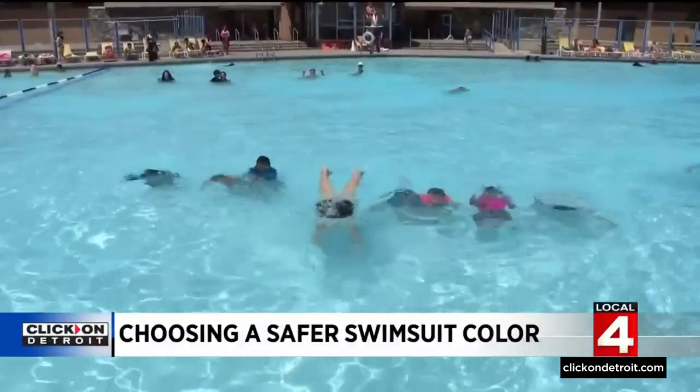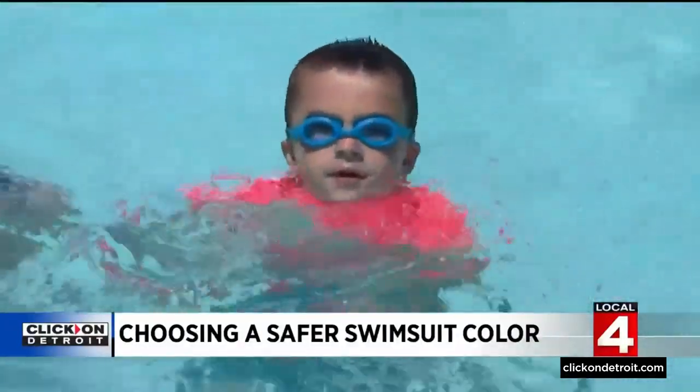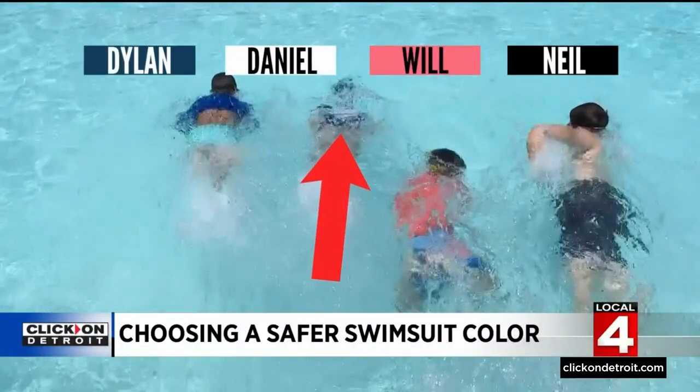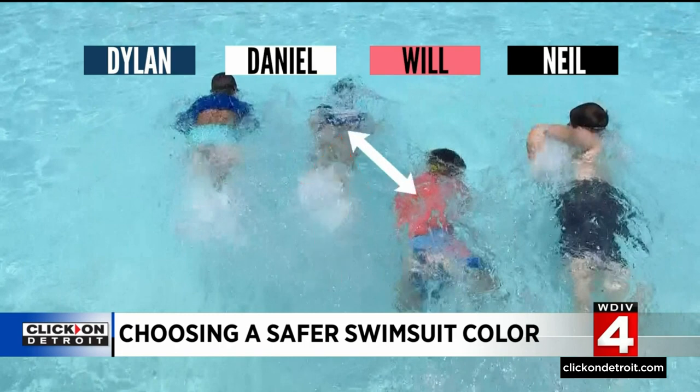To test it out for ourselves, we gathered a group of kids in different colored suits. Check out the four boys — watch how quickly Daniel's white swim shirt blends in with the water. Comparing white and orange side by side, Will's orange was the obvious winner.